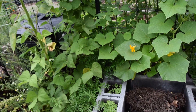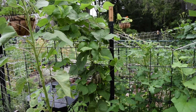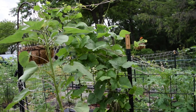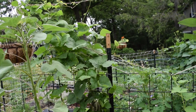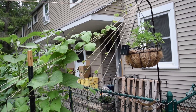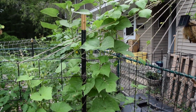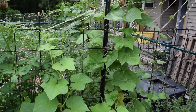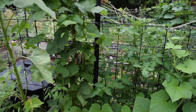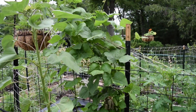The trellis I created using simple jute string is working out really well. It's getting covered with bean leaves and tendrils on both sides, and when they start producing bean pods it'll be really easy to harvest them because I won't have to bend over and they'll be more visible hanging down from the open space.